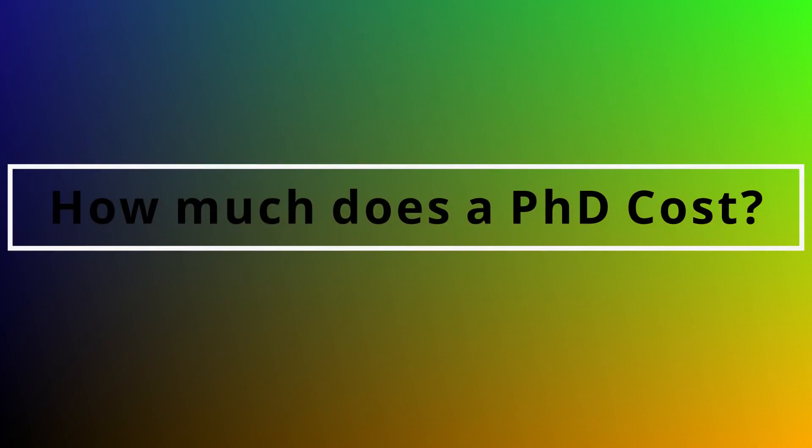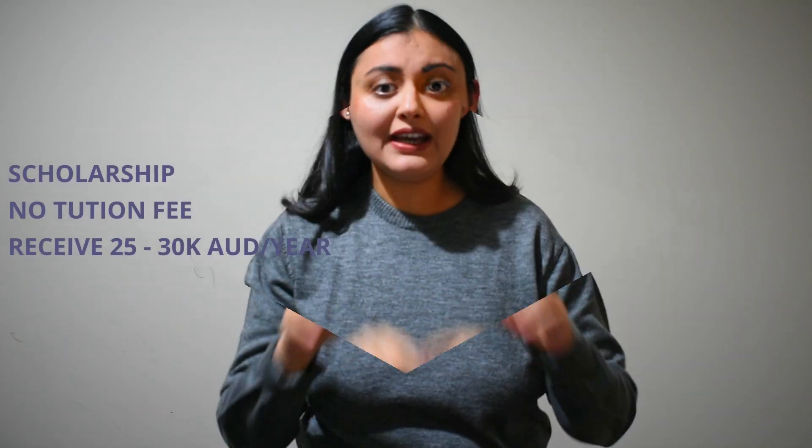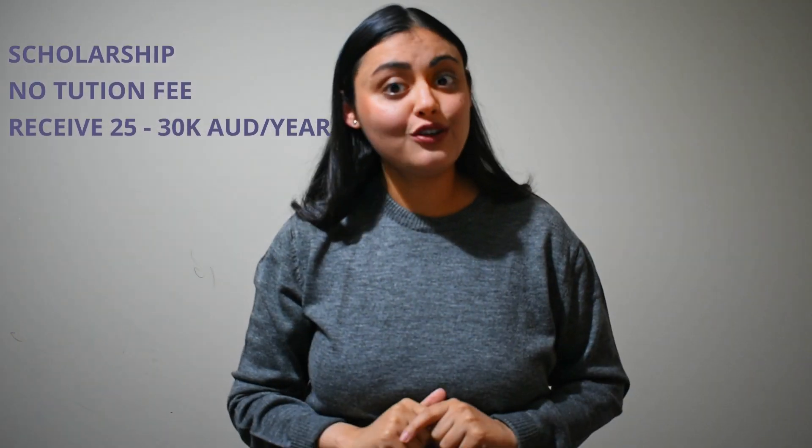How much does a PhD cost? PhD can cost a lot if you do not have a scholarship. The fee can be 20 to 40 thousand dollars per year for overseas students, varying depending on the university and your area of research. If you get a scholarship, you are waived off any tuition fee and you get paid a stipend of 25 to 30 thousand Australian dollars a year. So it is the best way to study without worrying about living expenses.